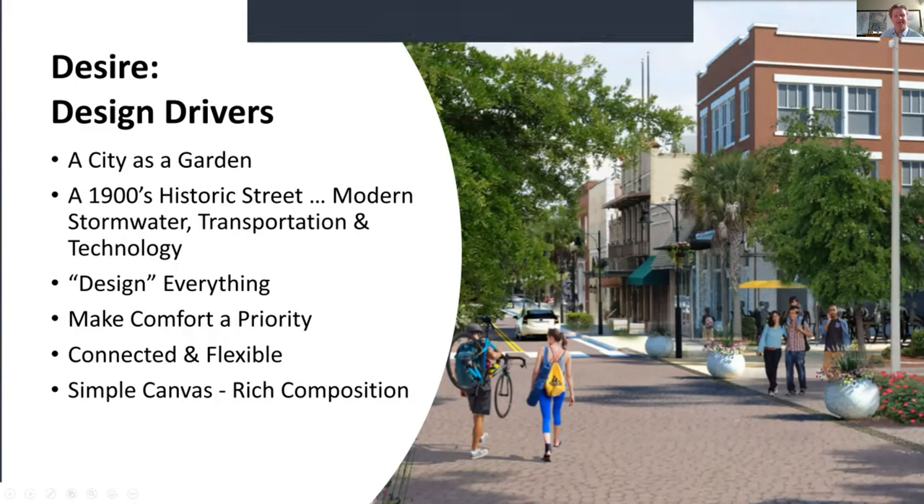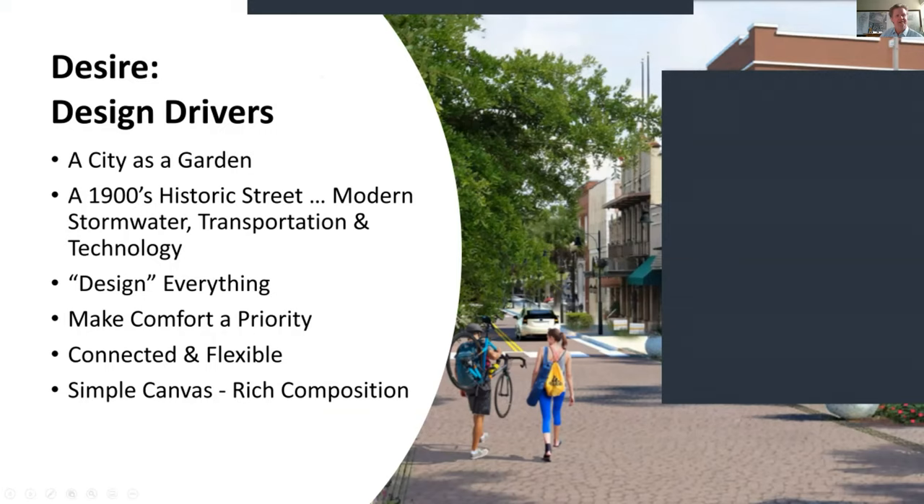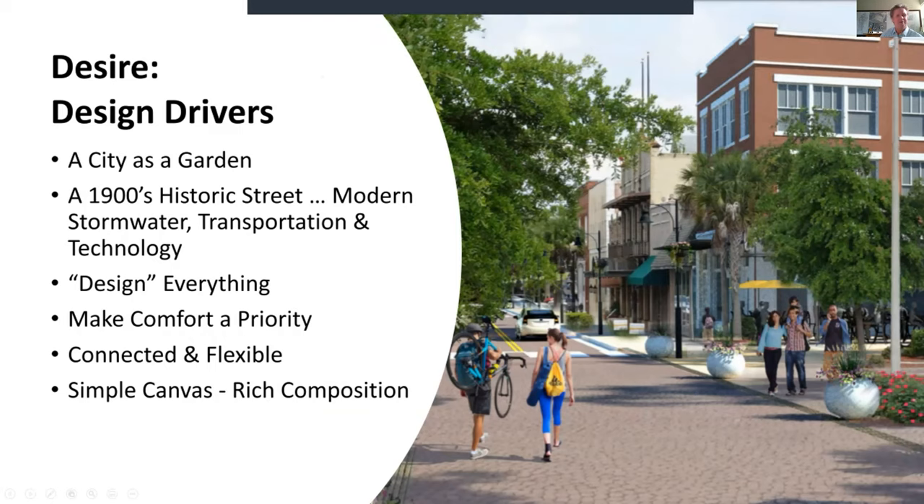We took the big ideas out of Lake Wales Connected and asked how we can apply them to Park Avenue. The idea of the city as a garden is huge. This needs to be an early 1900s historic Main Street, but modernized with up-to-date technology, transportation thinking, and stormwater management — everything designed from building face to building face. Comfort has to be a priority: trees, intentional decisions, flexibility, and a simple canvas of materials that yields a rich composition.